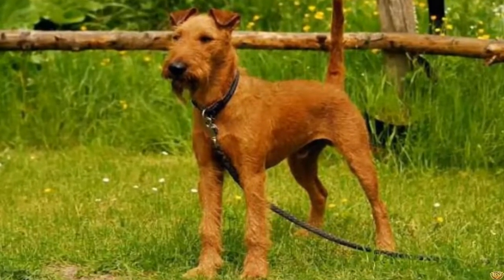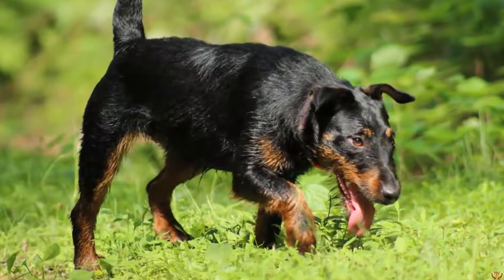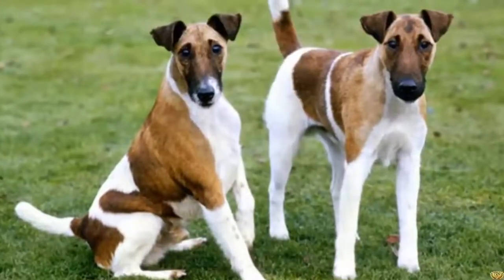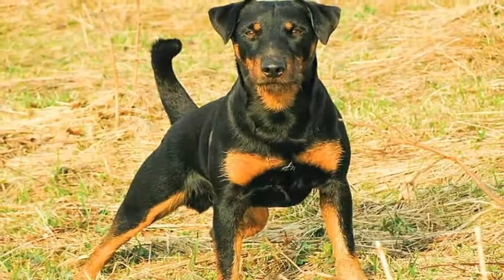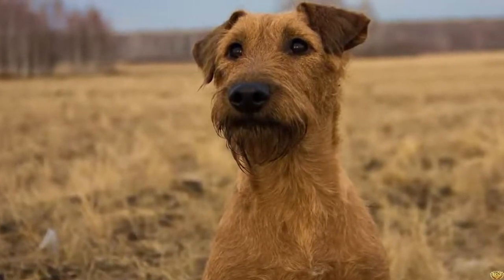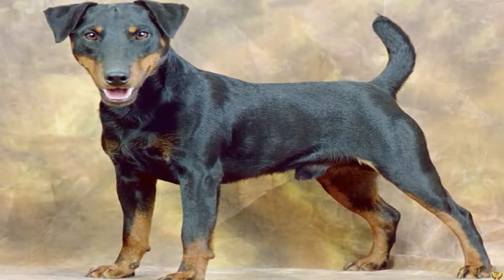The Manchester Terrier can be subject to several health problems: Legg-Calvé-Perthes disease, a pathology of the dog's hip due to a malformation of the head of the femur, but also hip dysplasia, dislocation of the patella, heart disease, and eye problems. The price of a Manchester Terrier puppy depends on the sex, the pedigree of the parents, and conformity to breed standards. Price of a male: 1,100 euros. Price of a female: 1,300 euros.